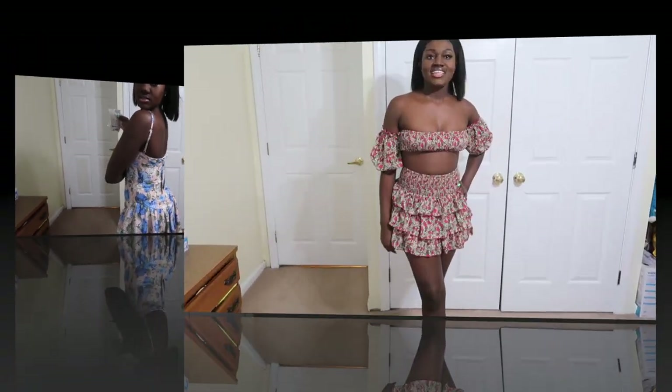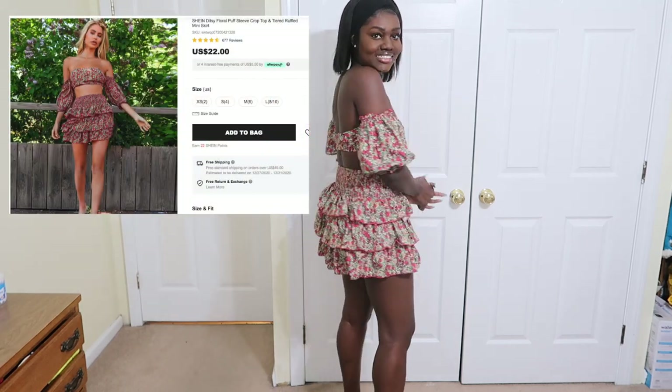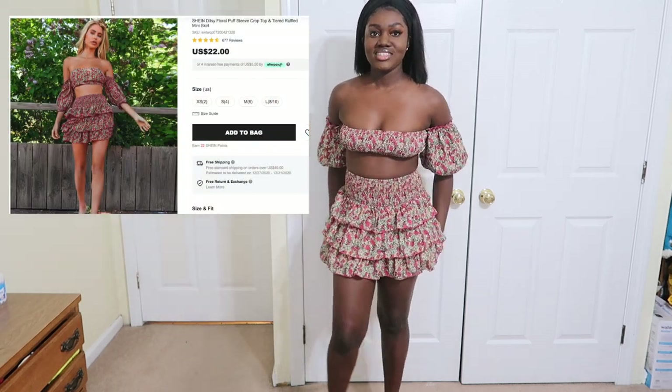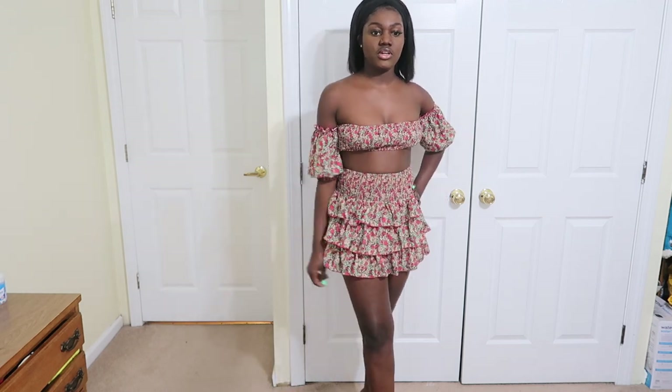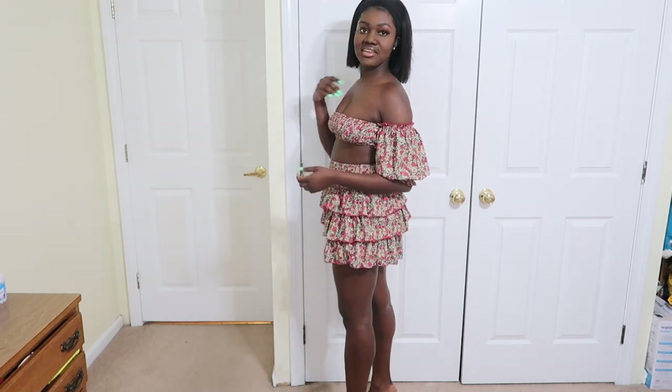Next is this two-piece floral skirt and top — it's really really lovely and nice. Shein is really showing off with these clothes; it doesn't feel cheap at all. It's true to size and also very very comfortable. This is giving me summer vibes — very lovely.